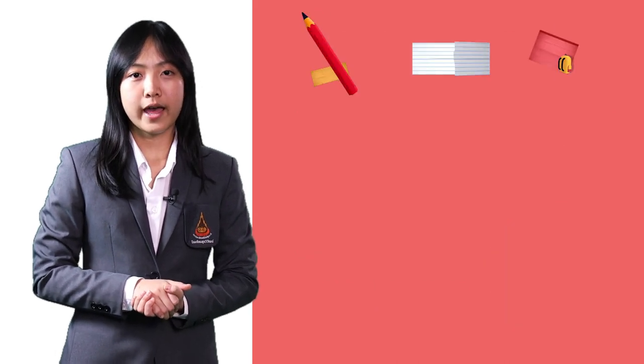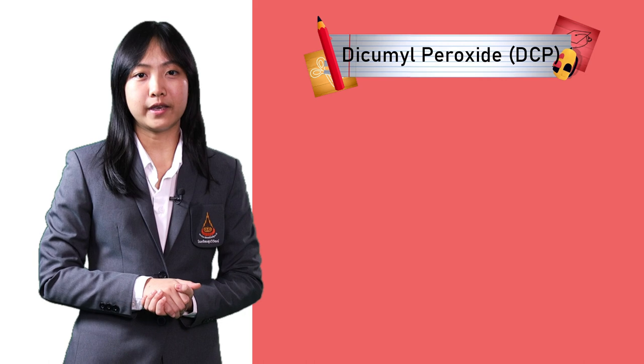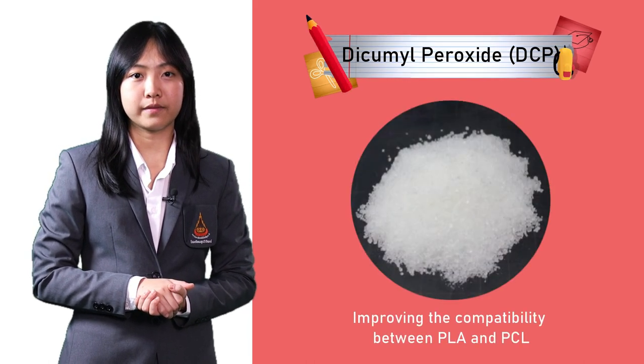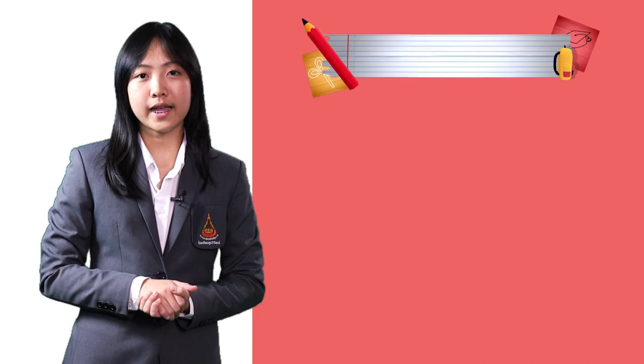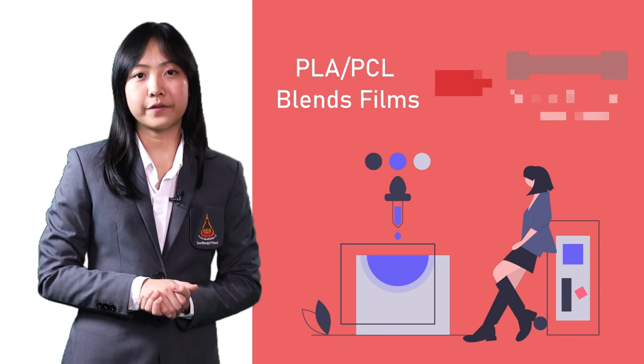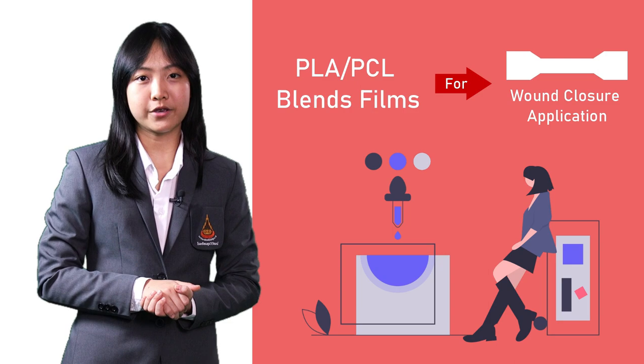Furthermore, adding dicumyl peroxide, or DCP, was explored for improving the compatibility between PLA and PCL. So, in this study, we aim to improve the properties of PLA by blending with PCL, and to produce the film which is suitable for wound closure application.